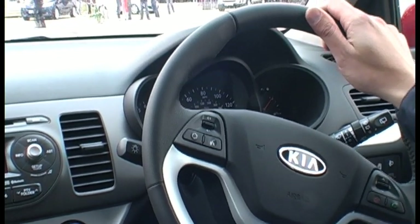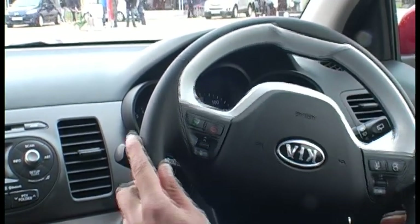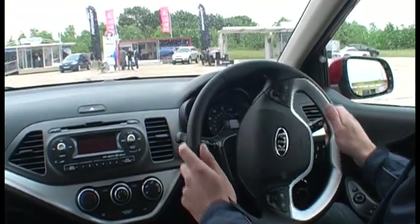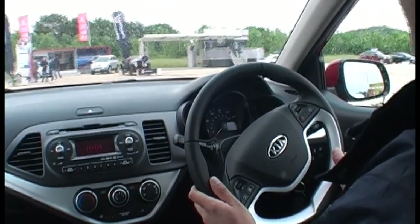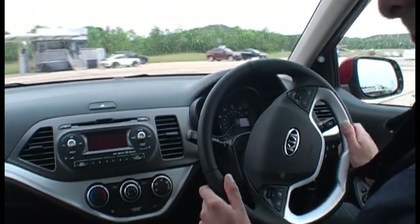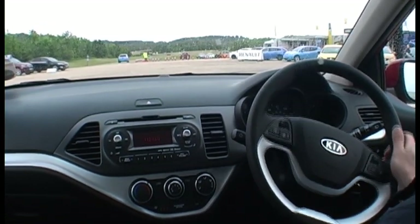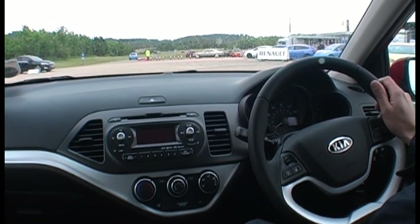A lot has been said about Kia with the new designer — an ex-Audi designer — and so on, but there are also changes under the skin. This car has a stiffer rear axle than the old Picanto and has six airbags as standard.